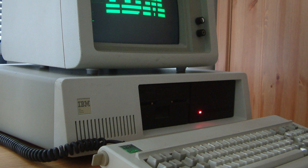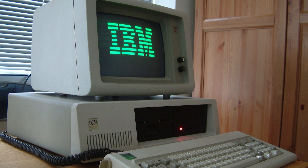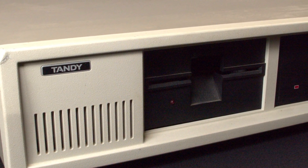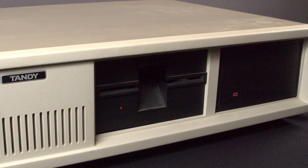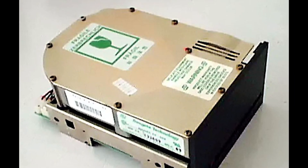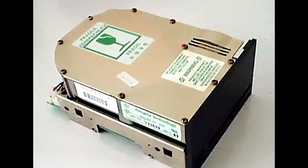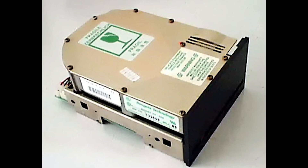The Tandy 1200 HD was a system that offered features nearly identical to those found on an IBM XT but at a much lower price point. The HD stands for hard disk, which was not a new concept in the computer industry during the early to mid 1980s, but it was revolutionary to have one inside something as small as a personal computer. The first hard disk drive small enough to fit into a desktop enclosure was made by Shugart Technology, now known as Seagate.